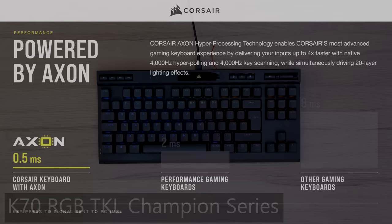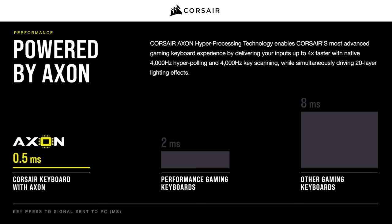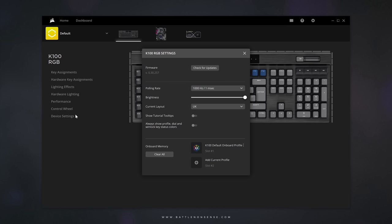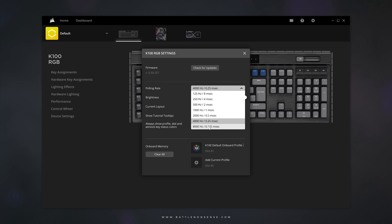So what is the Axon Hyper Processing Technology? Simply put, the chip inside the new K70 and the K100 scans the keys 4000 times per second, so internally the keyboard works at 4000Hz. Inside the iCue software you can then set how frequently your PC polls the keyboard to get an update on which key has been pressed. Even though the keyboard internally scans the keys 4000 times per second, you can also choose a polling rate of 8000Hz.